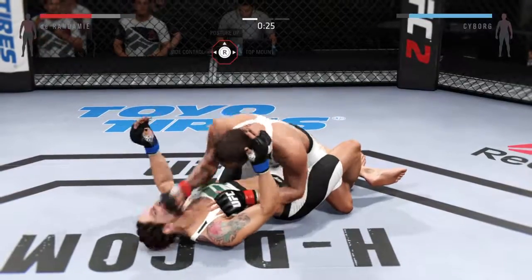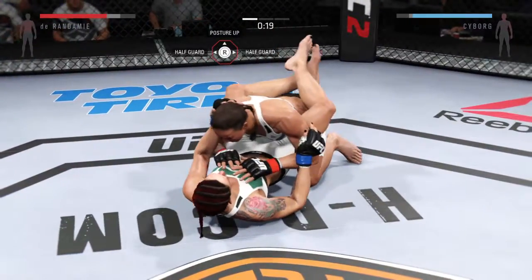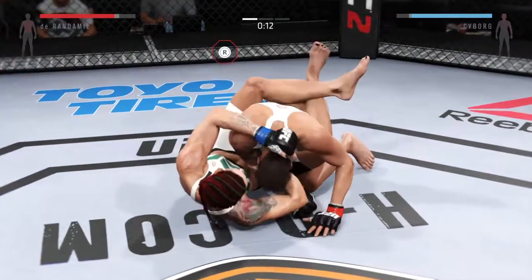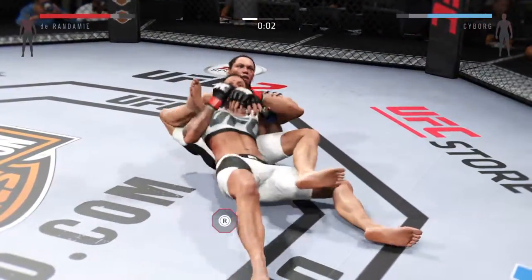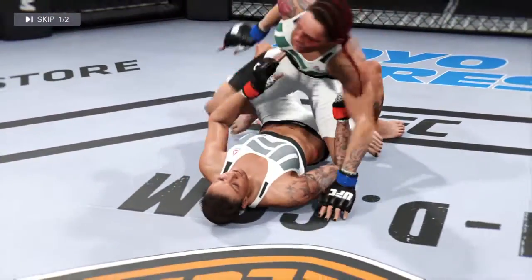Stay relaxed. Durandamie with a good punch. Vicious ground impact — solid punch by Durandamie. Final seconds of round one. Well done — in the books. What a brilliant pass, right into mount. Excellent job.